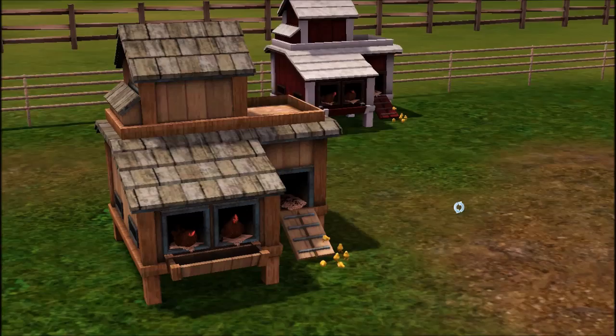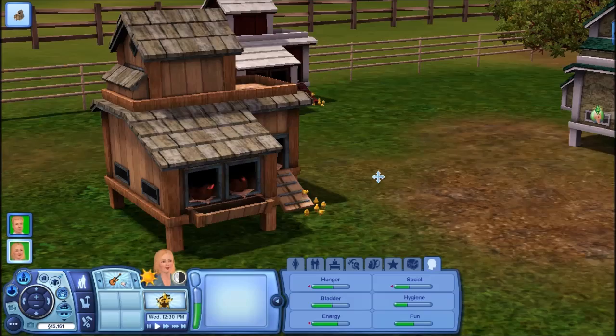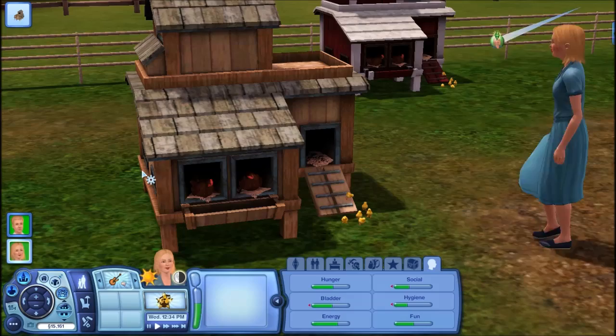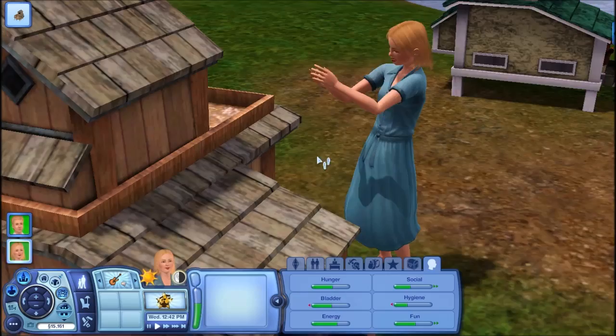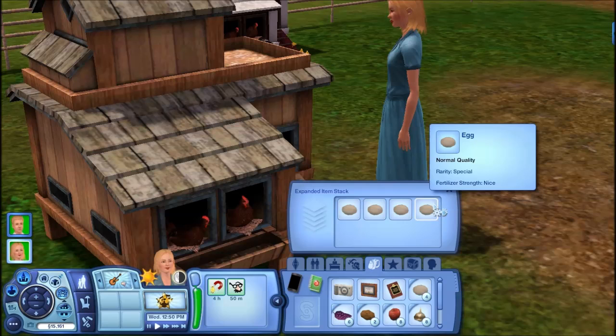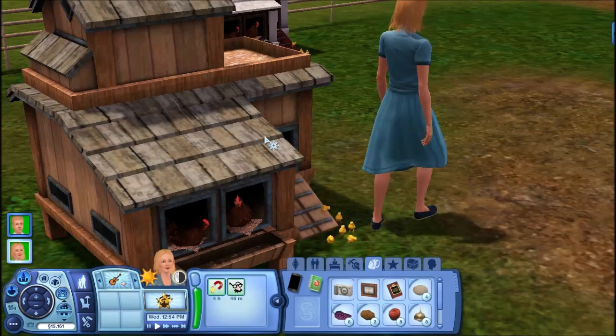Let's have the sim play with the chickens. She's picking them up now — it's so cute. Children, teens, young adults, adults, and elders can all do this. Once you harvest the eggs, they end up in your inventory. The egg quality seems random to me, but I bet the more you feed your chickens, the better the quality of eggs you get.